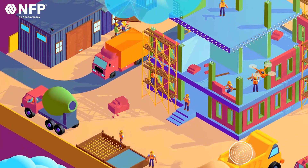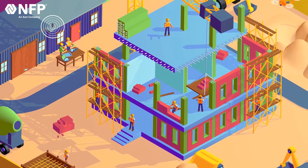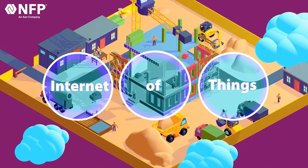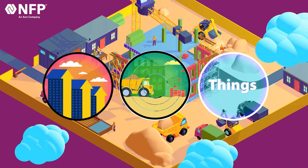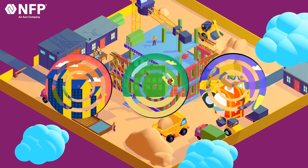Maintaining construction and infrastructure safety is necessary to keep workers safe and construction sites operating efficiently. Thanks to IoT, or Internet of Things, construction sites can run more smoothly and provide greater safety for workers, contribute to increased productivity, cost savings, and reduced risk, ensuring a more sustainable and profitable industry.